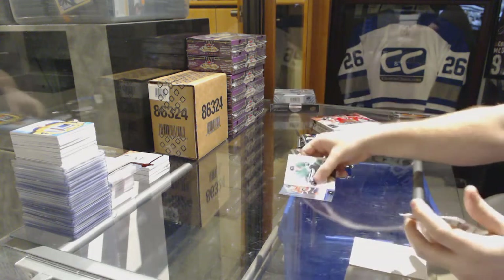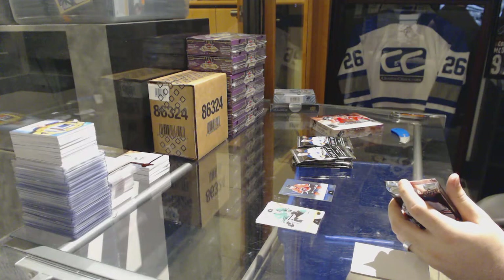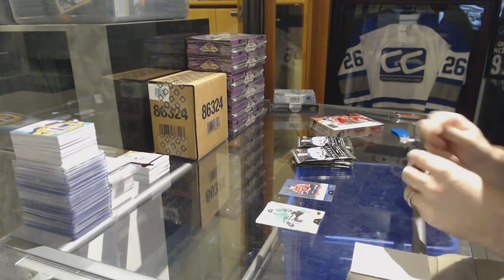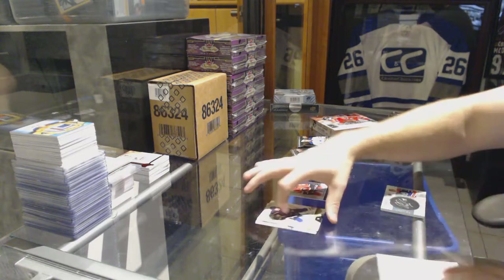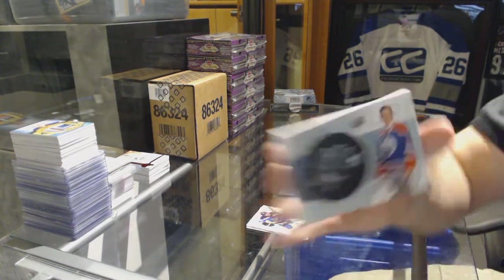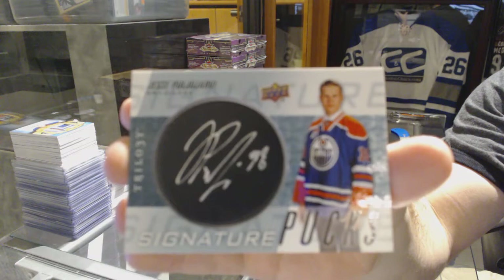Rainbow of Goudreau for the Calgary Flames. We've got Signature Pucks for the Oilers of Poole Uyarvi. Signature Pucks, Poole Uyarvi.